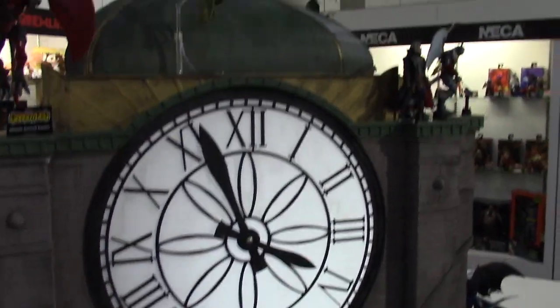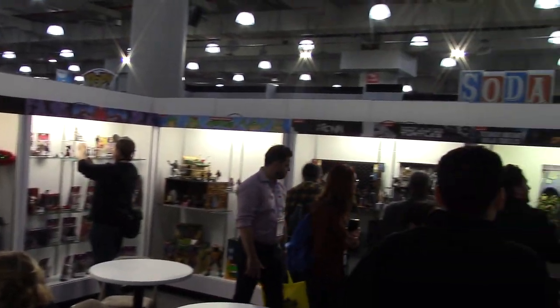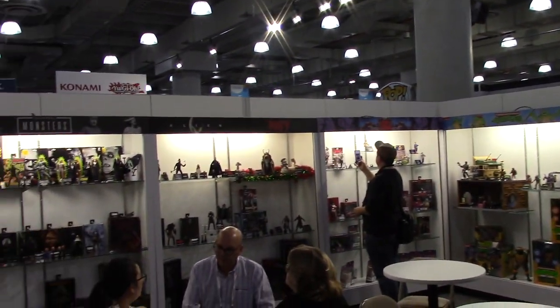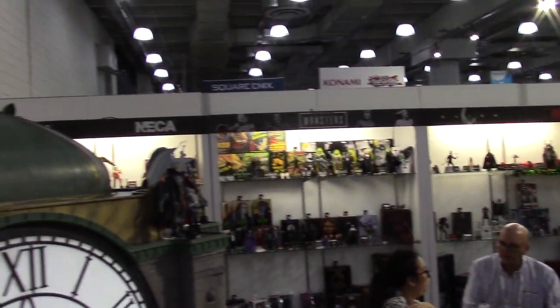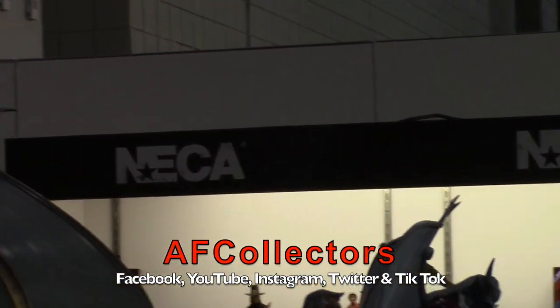So there you go — that's Gargoyles, and that is the NECA booth, folks. We've seen it all from Toy Fair 2023. Thank you all for joining and watching — please be sure to like, subscribe, and comment, and we'll see you on the next video.